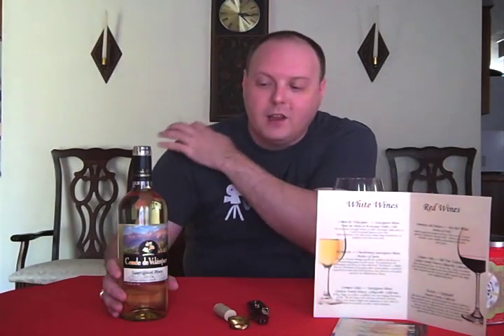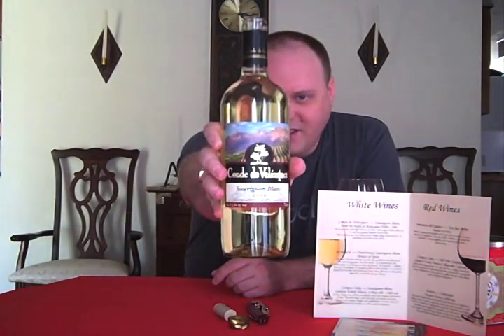So what have we got today? We have my good friend Frank Batchelor sent me some wines here. I got six wines overall from him, and some of these are wines that we did at the tasting at Cine Club Cafe. So the first one I'm going to do is the Conde de Velasquez Sauvignon Blanc 2008 from Chile.